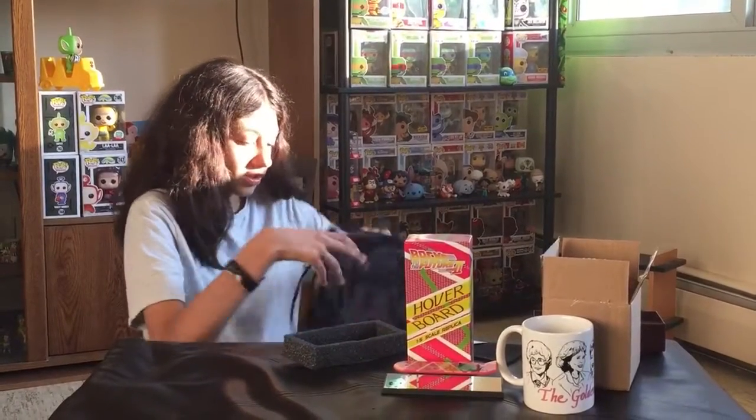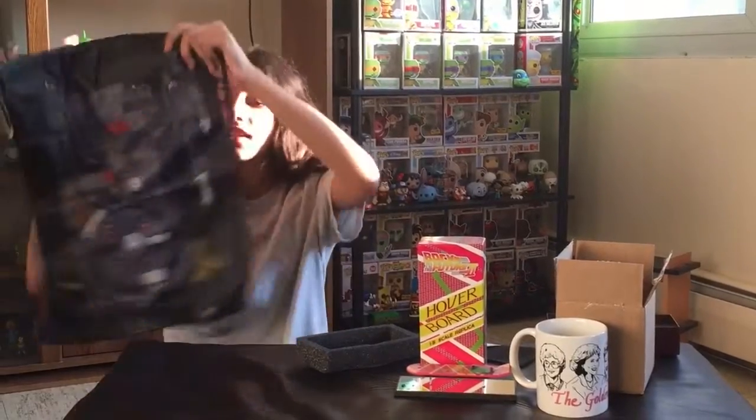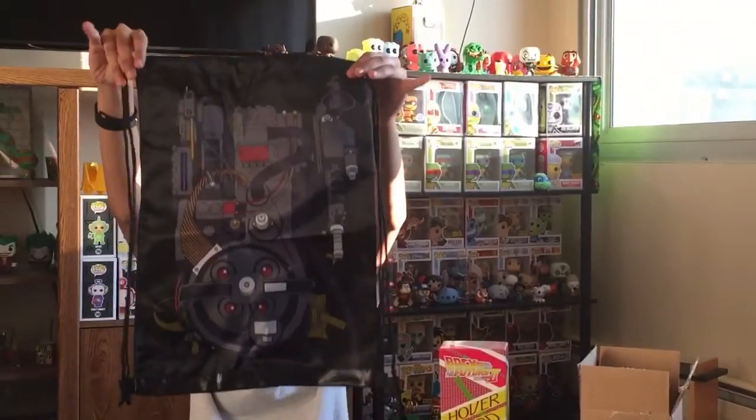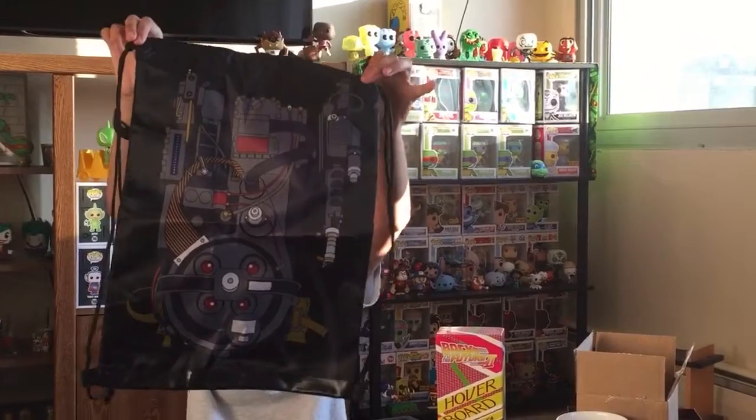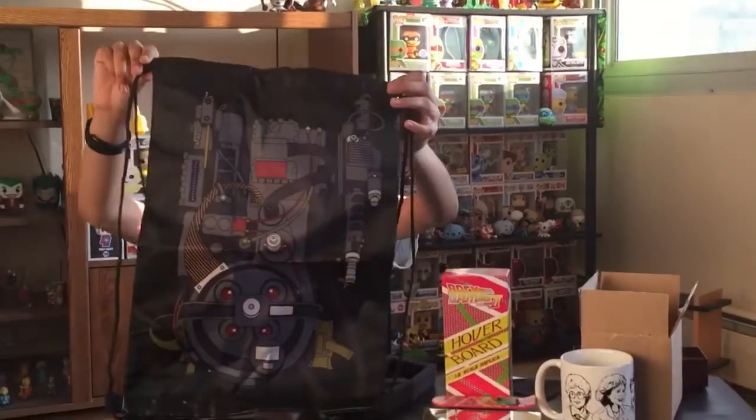And we have a Ghostbusters drawstring bag. Here's what it looks like — it's from Ghostbusters. What's that thing called? We've seen that movie.